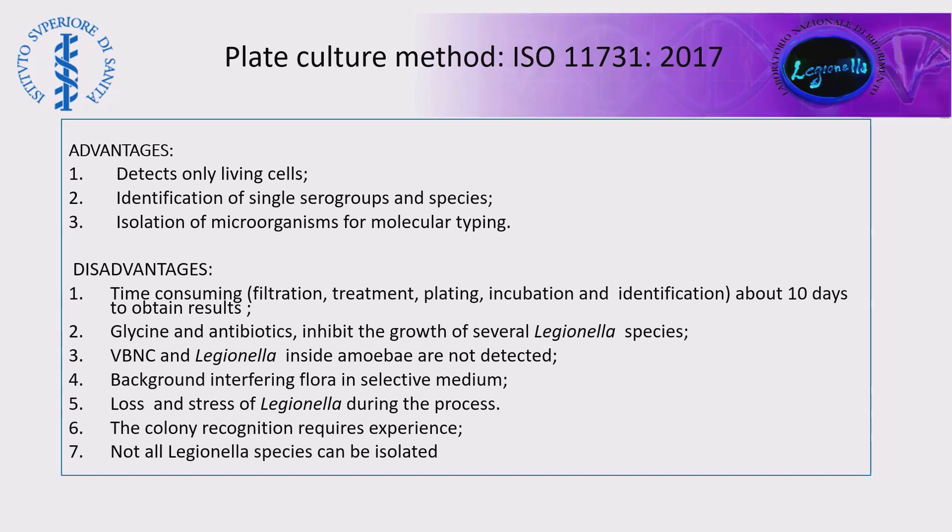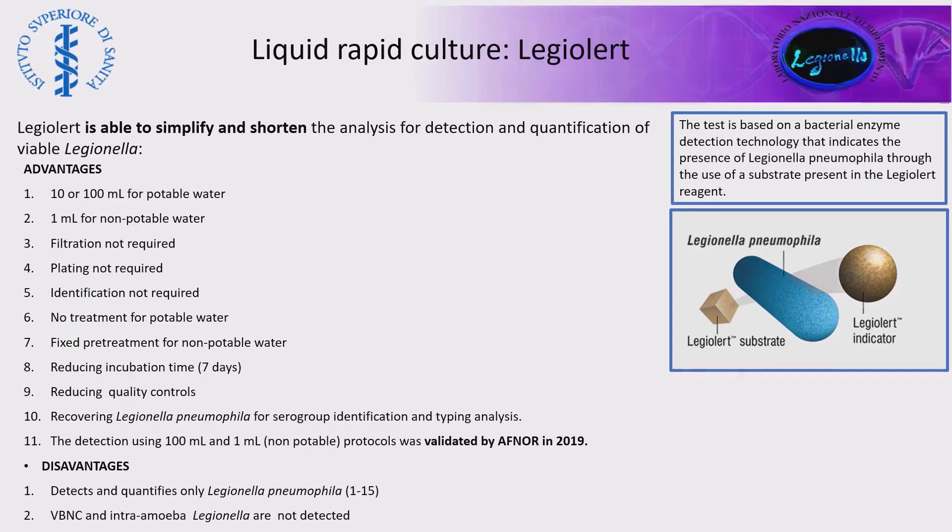The advantages include the detection of living cells and the identification at single cell group and species level, useful for molecular typing. Among the disadvantages, we have many: first of all, the time-consuming nature, the inhibition due to the design and antibiotics when selective media are used, the fact that VBNC cells are not detected, that Legionella can be stressed and lost during the process, and that colony recognition requires experience.